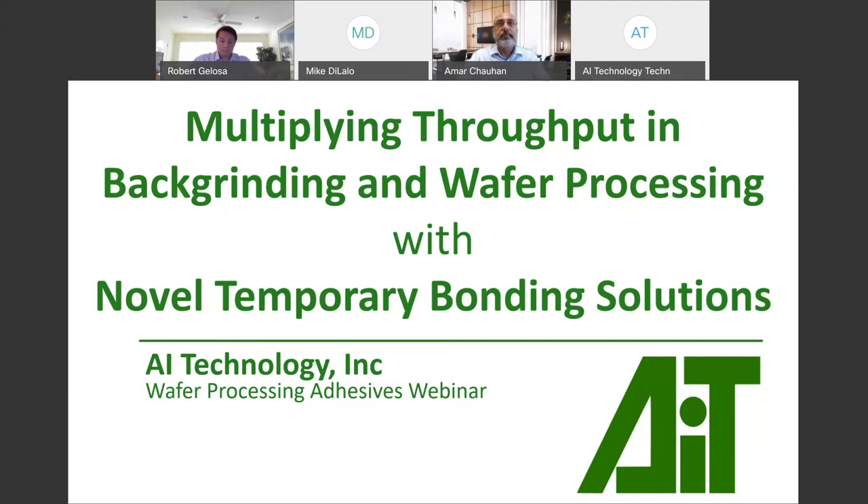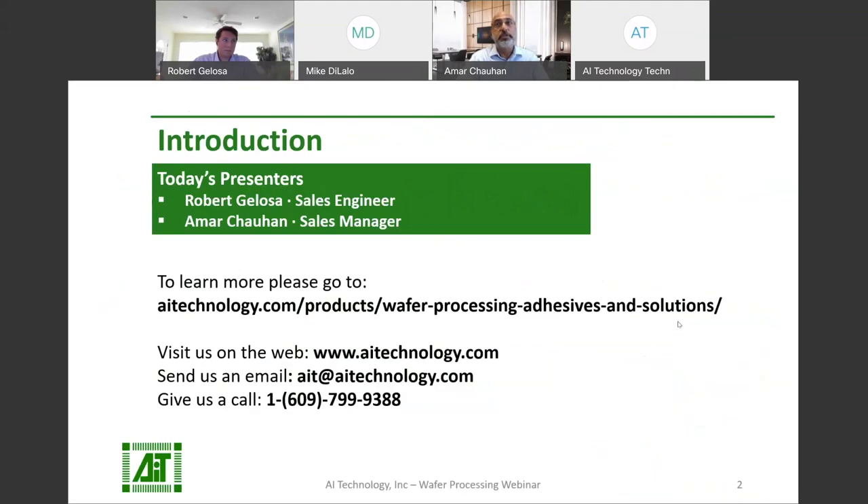Hello, ladies and gentlemen. I would like to thank you all for joining us today. Our webinar today is focused on multiplying vapor processing throughput with AIIT's Novel Temporary Bonding Adhesive Solution. My name is Amar Chahan, and I am the Regional Sales Manager at AI Technology.